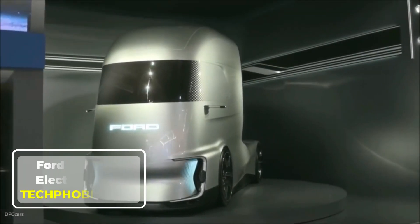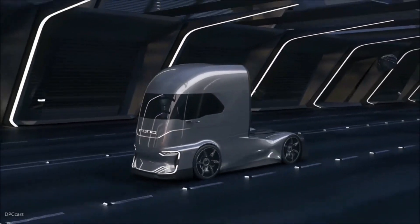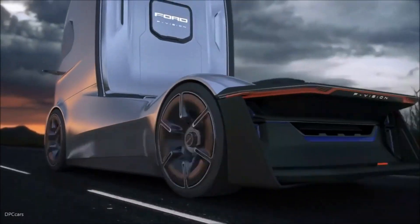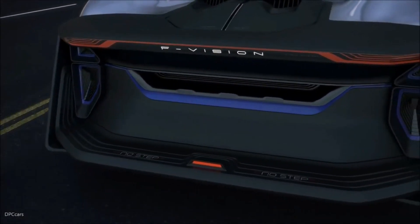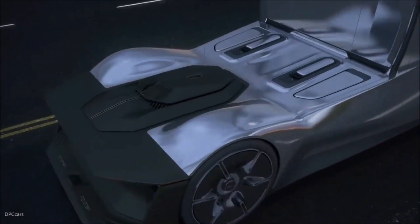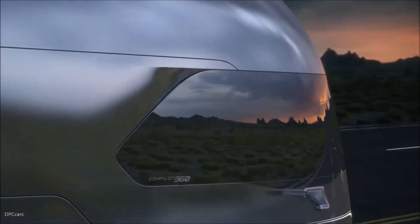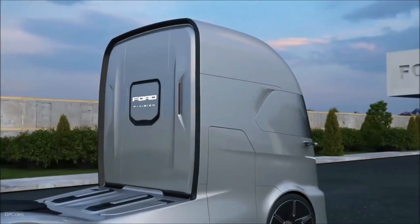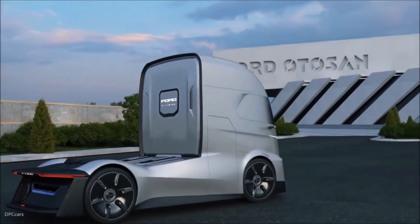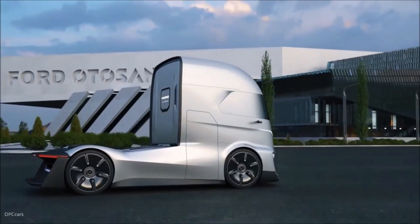Ford F-Vision Electric Truck. The Ford F-Vision electric truck is a futuristic concept that showcases Ford's commitment to innovation and sustainability. Designed with autonomous capabilities and cutting-edge technology, the truck blends efficiency with style. Its sleek, aerodynamic design isn't just about looks — it improves performance and reduces energy consumption. Powered by a fully electric drivetrain, the F-Vision aims to set a benchmark for zero-emission vehicles in the heavy-duty segment.